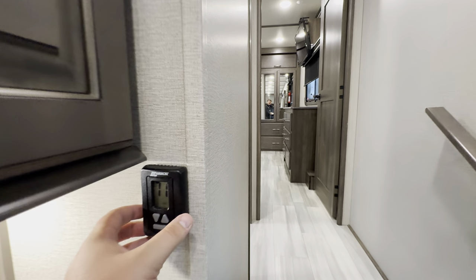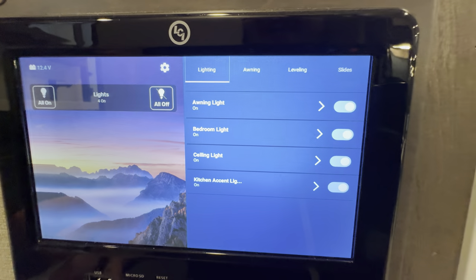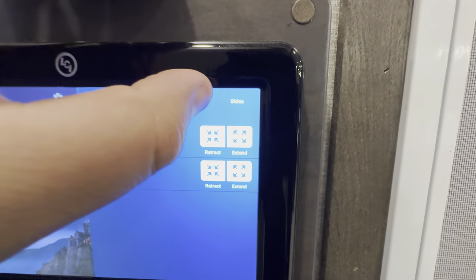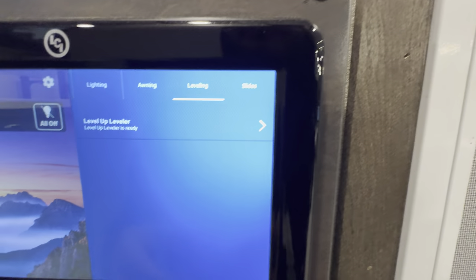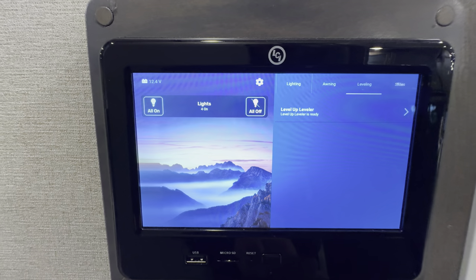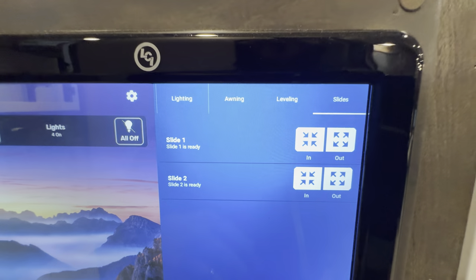This is going to be the other connection there for the heat and AC — your LCI control. If you're not familiar with it, it's really nice and simple. You barely have to read to use it — all on, all off for the lights. You get the awning controls that you just click, your leveling controls. You can also sync it up to your phone there as well. And there's going to be a slide button as well. The slide right there in and out.